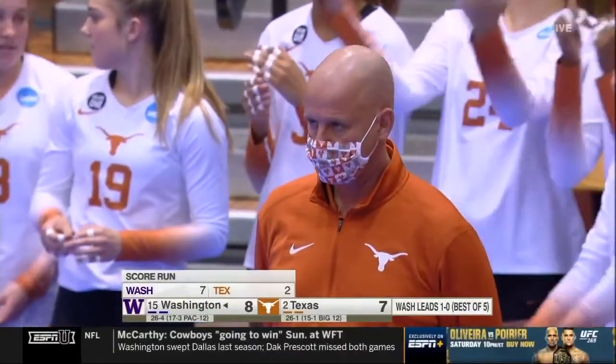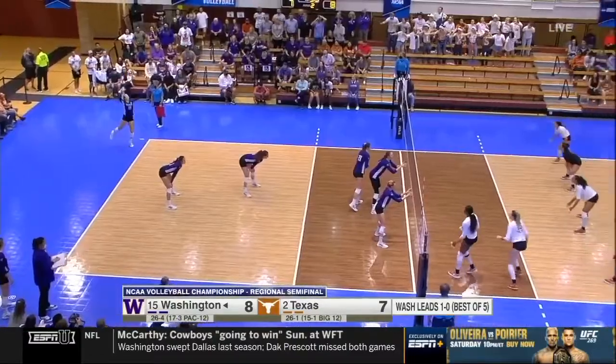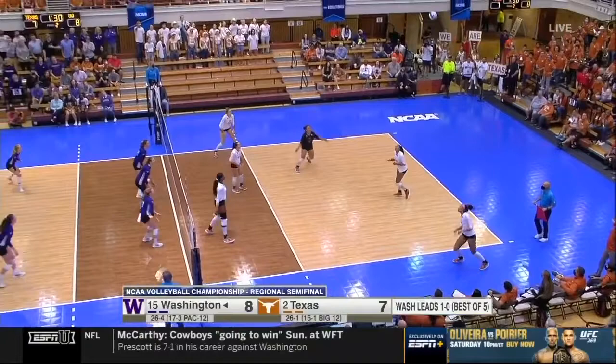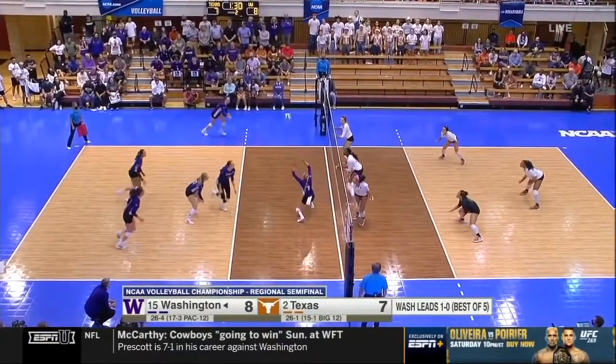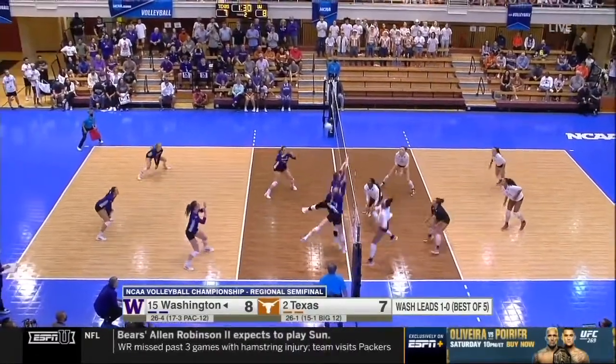It seems like Washington is block touching almost every chance for Asia O'Neal and Breon Butler. I think they know the scout — in certain rotations when they're passing well, they know what they're going to run. And that's the best part of this whole game: scouting teams, knowing what's coming next. I think that's the name of the game right now.